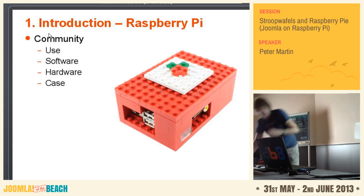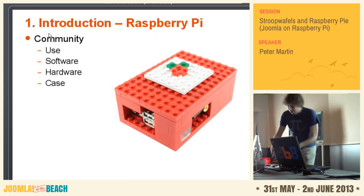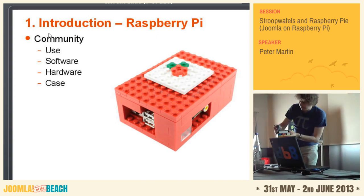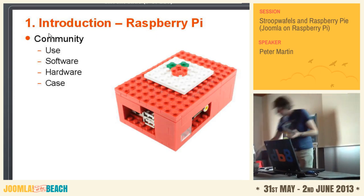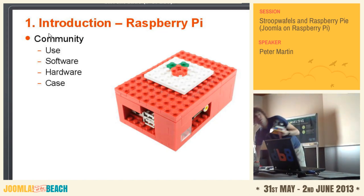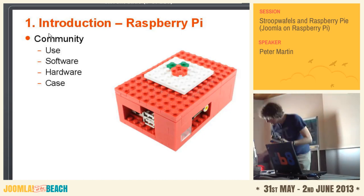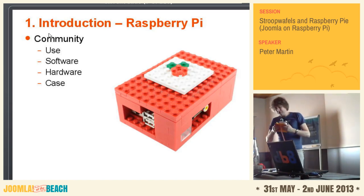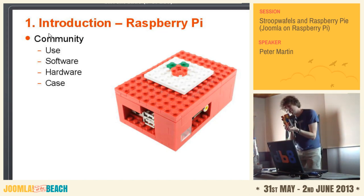If you build a case like this, well, the Raspberry Pi is not really fast. So I have to do something about the performance. I will also tell something about security, because I'm absolutely sure that you don't want certain stuff on it. My case is mobile.